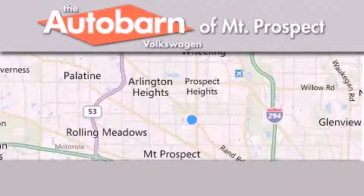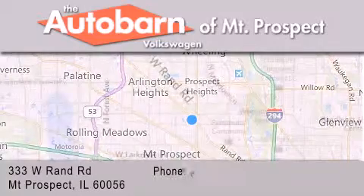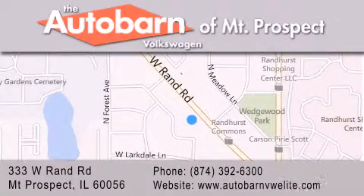Thank you for considering Autobahn Volkswagen of Mount Prospect for your next new or pre-owned vehicle. We are conveniently located at 333 West Rand Road in Mount Prospect. We look forward to serving you.